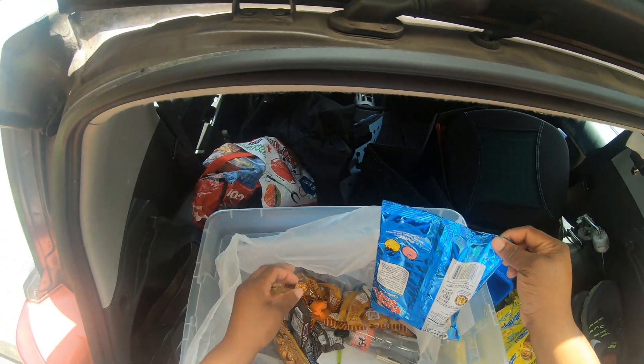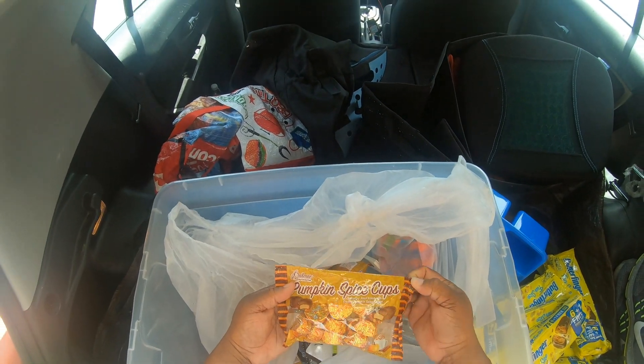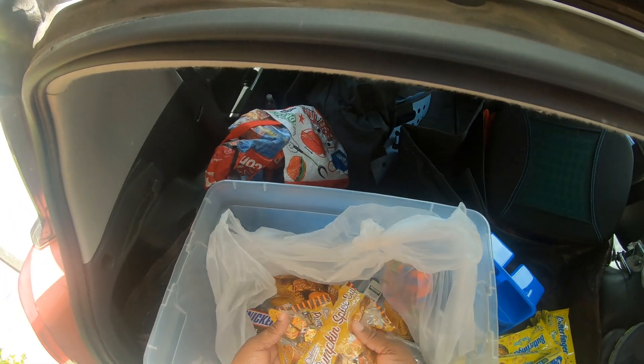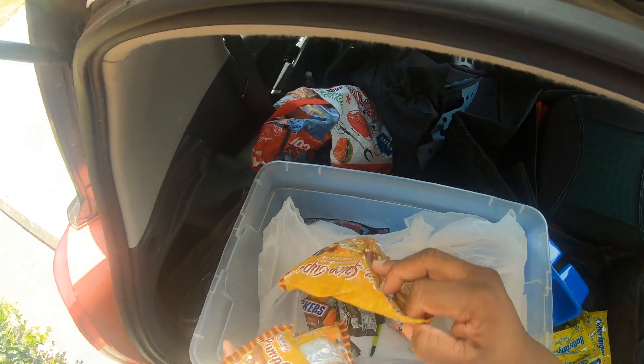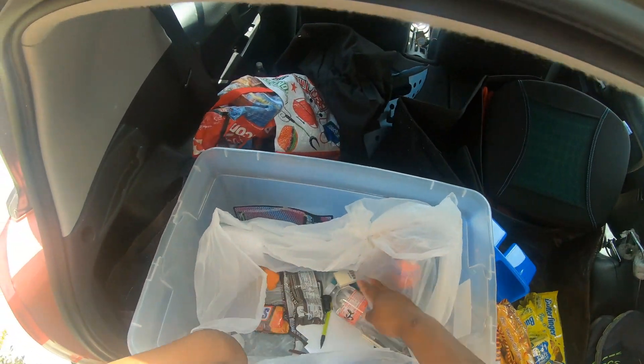That powder is from these things. Then we have these pumpkin spice cups — look at that, pumpkin spice cups! That's three, four, five, six, seven — seven of those.